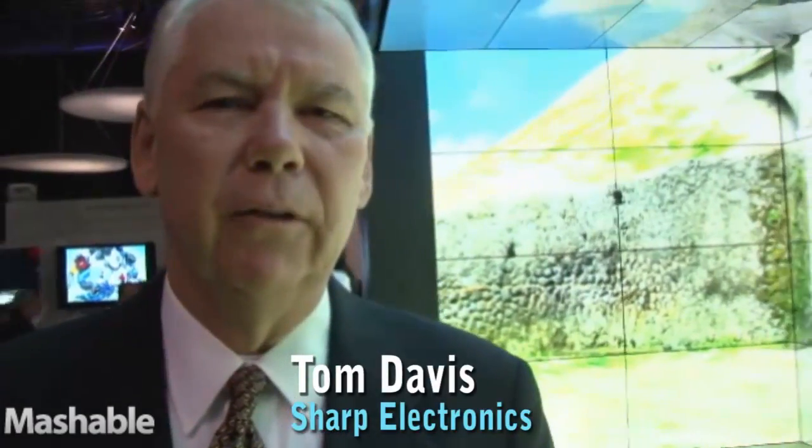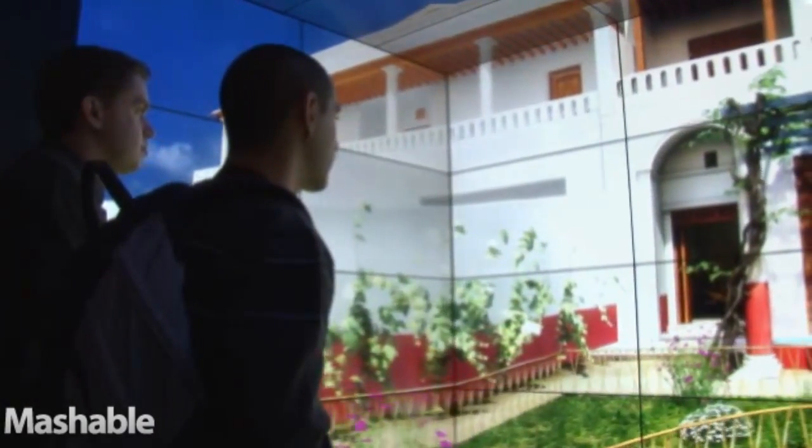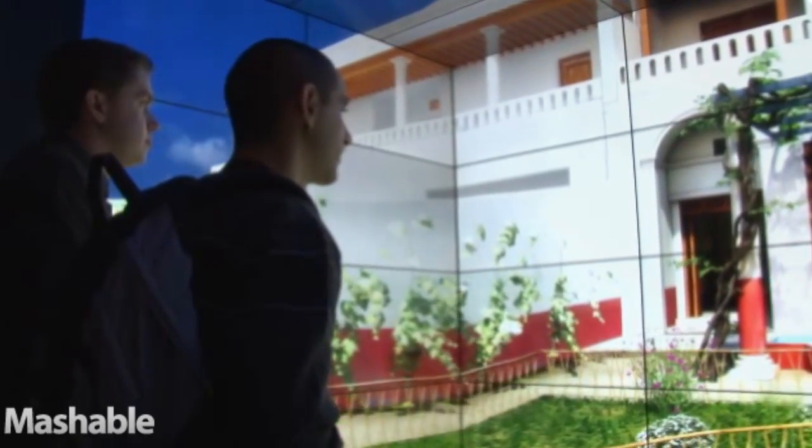Hi, I'm Tom Davis with Sharp Electronics in Montwell, New Jersey. Today we're at CES in Las Vegas, and we're displaying a video-cube wall which we created with 64 panels of 60-inch LCD displays.